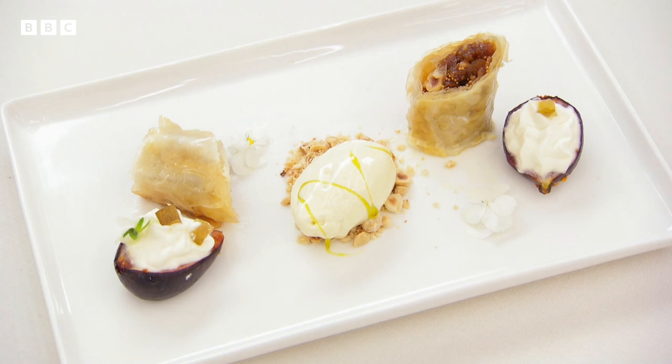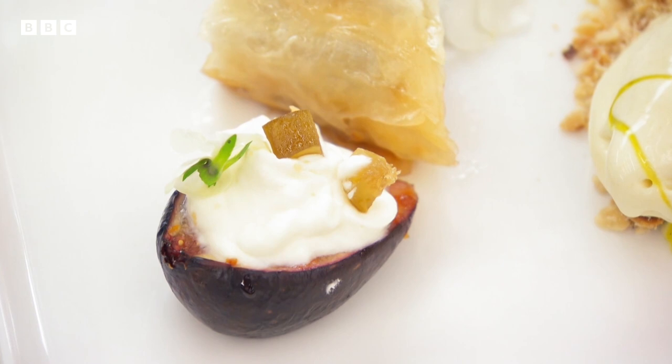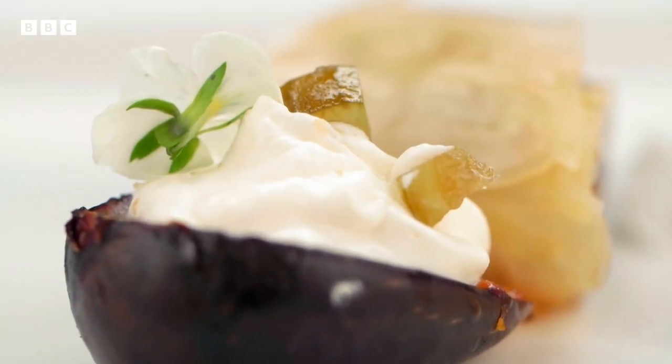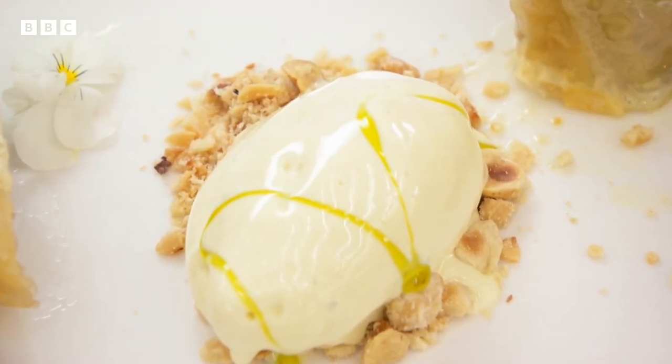For dessert, Irini has served fig and hazelnut baklava with roasted honeyed fig, topped with chantilly cream and candied fig, a fig leaf ice cream and syrup on a hazelnut crumble — a celebration of the fig.